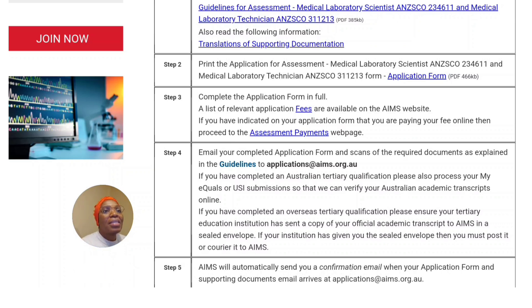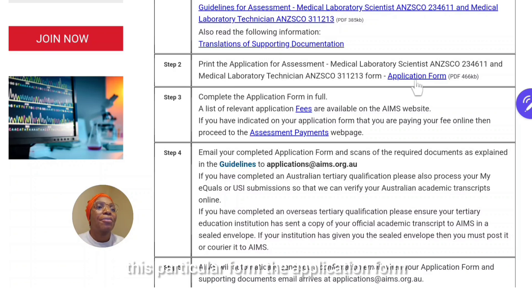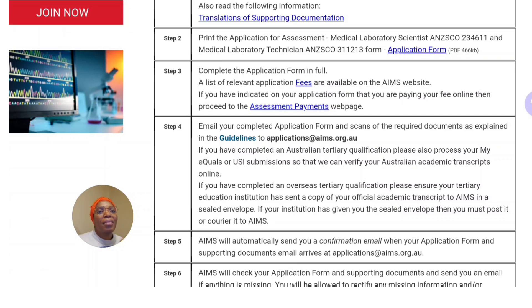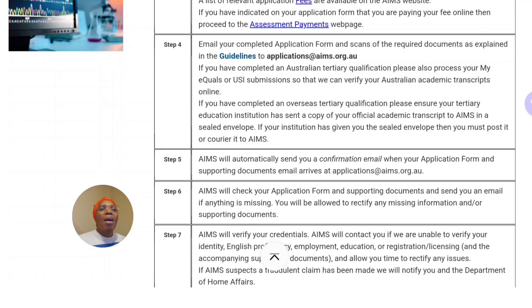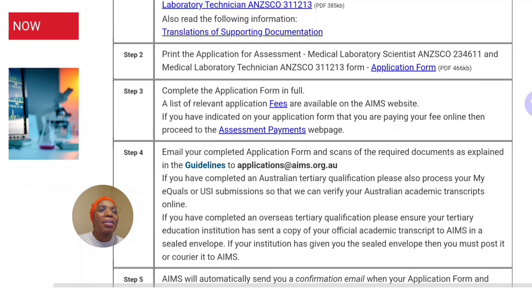As a medical laboratory technician, you are going to print this particular application form, complete your application, and find the list of relevant application fees here. Once you are done with that, make your assessment payment. You will then email your completed application form and scans of the required documents to the email address shown here.